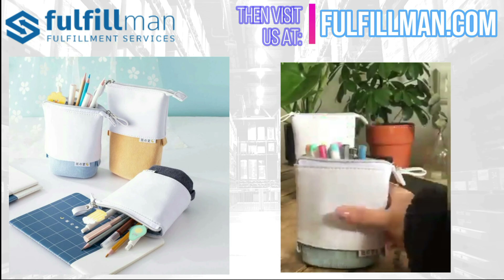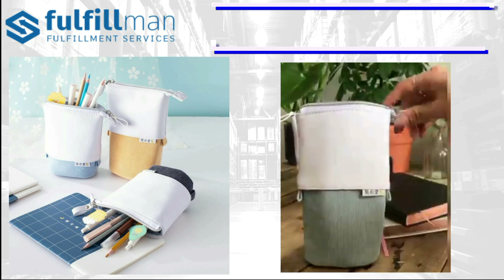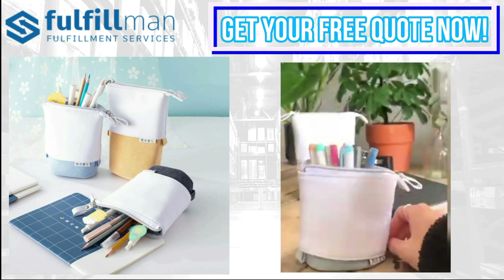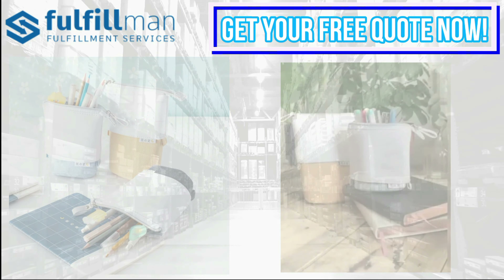Mix and match between 6 cute pastel colorways for the full experience. It doubles as a pen pot and pencil case and holds more than 35 pieces.